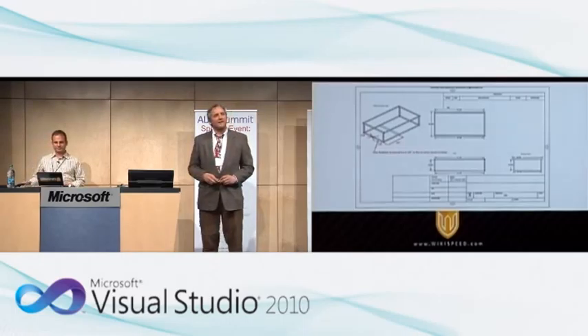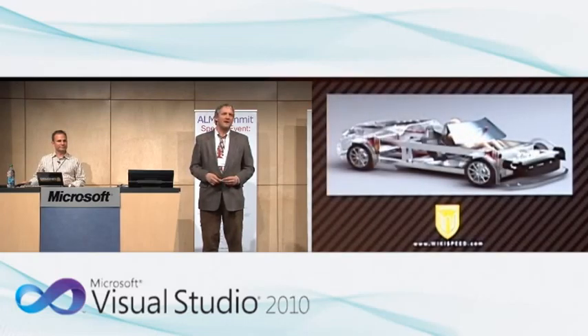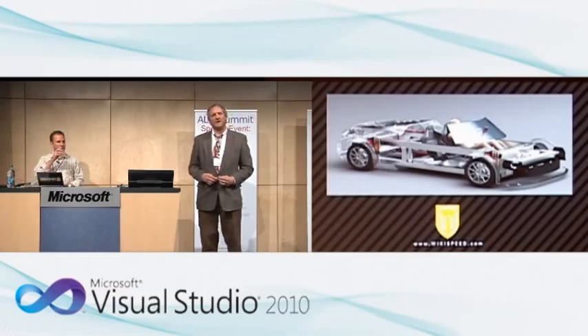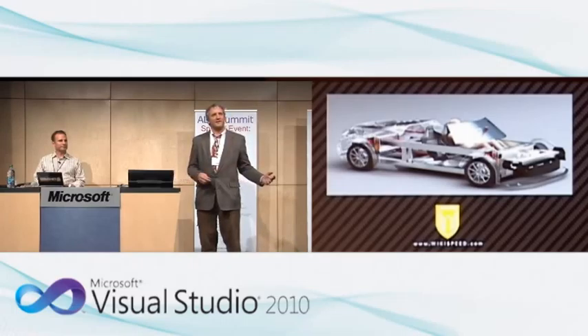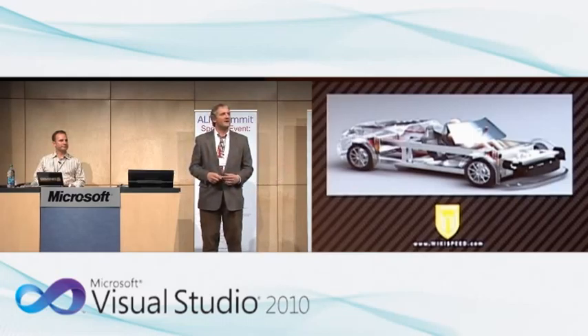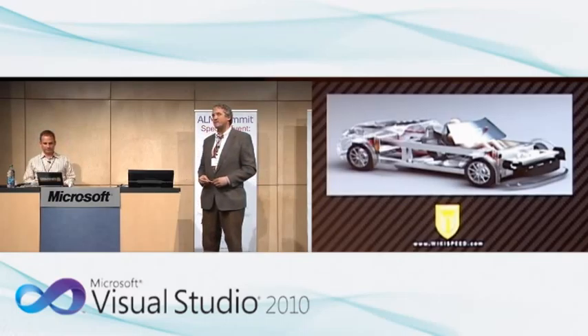I think something like this could be a game changer in the same way that the Model T was a game changer. With the Model T, Ford designed a car with the basic features people really needed, paid his factory workers better so they could afford the less expensive car, and socialized a technology that had previously been the realm of the wealthy. He created something that really changed the world. That's what we're trying to do.